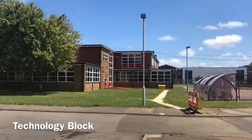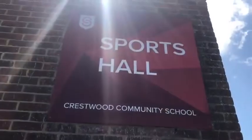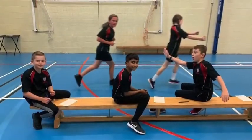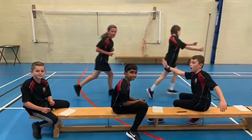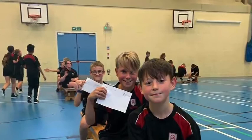There we have a Technology block, a West block, and the Sports Hall. On the Shareboard Campus we have a Student Reception, and this is where you come if you're feeling unwell or you've got any letters to drop off.